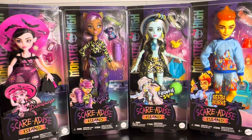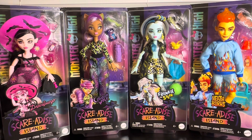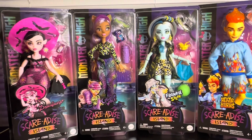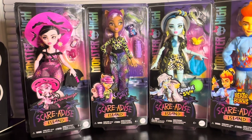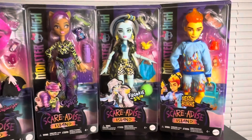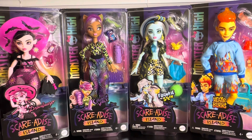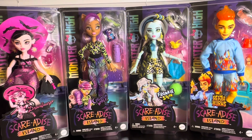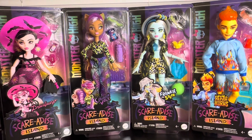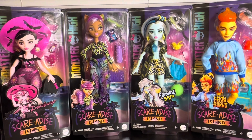Hello everybody and welcome back to my channel. Today we're gonna be taking a look at a couple of the new Scared Ice Island Monster High dolls. In this video I'm gonna focus on Draculaura and Claudine, and then the next one is gonna be a two-parter — Frankie and Heath in a separate video. I thought about doing all four together but figured that might be too long, and individual videos would be too short since these are budget dolls, so a happy medium of two per video.